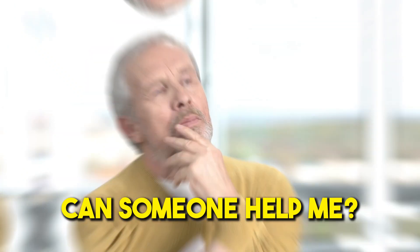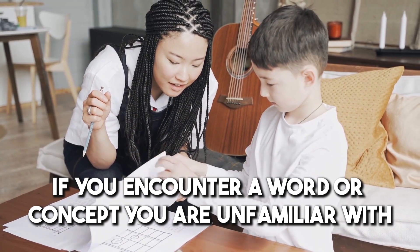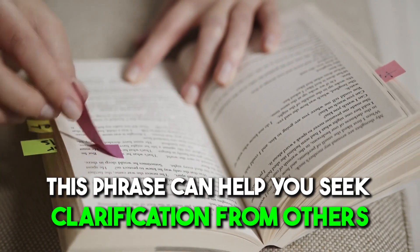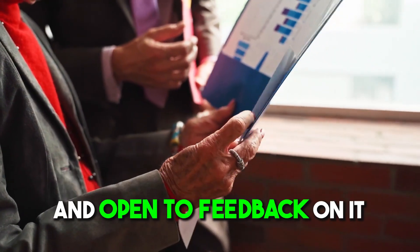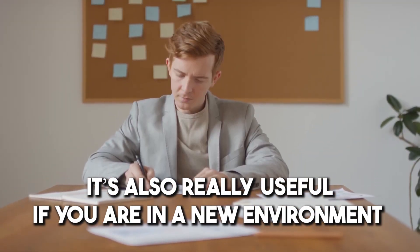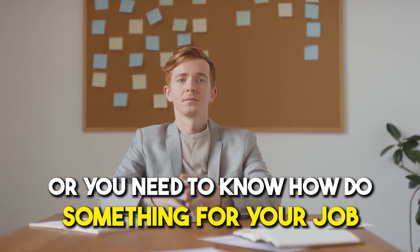Number three: 'I'm not familiar with... can someone help me?' If you encounter a word or concept that you're unfamiliar with, this phrase can help you seek clarification from others. It shows you're eager to learn more about the subject and are open to feedback. It's also really useful if you are in a new environment or need to know how to do something for your job.